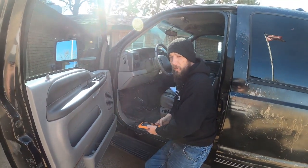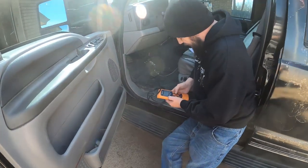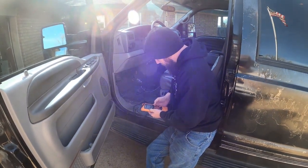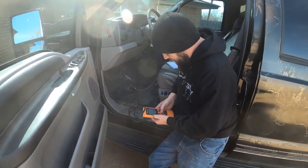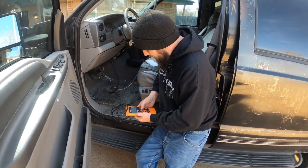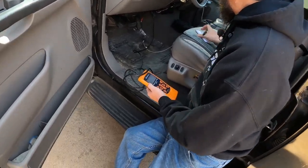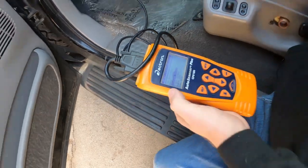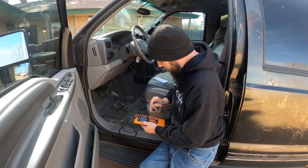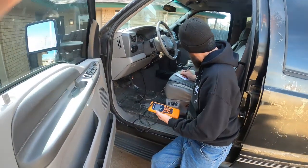All right, vehicle diagnostics — let's read the codes. We have a P0300, which is a random/multiple cylinder misfire detected, and that is the only one showing. No pending codes either, so there's P0300 — multiple misfire.